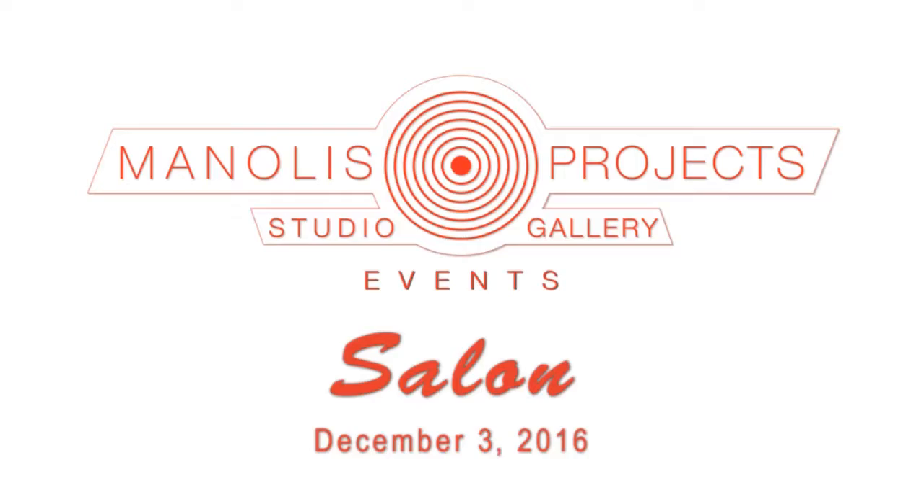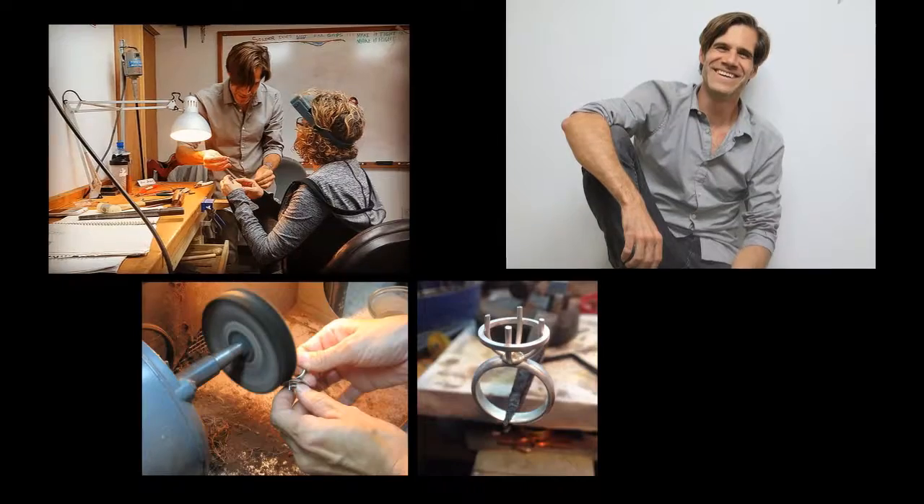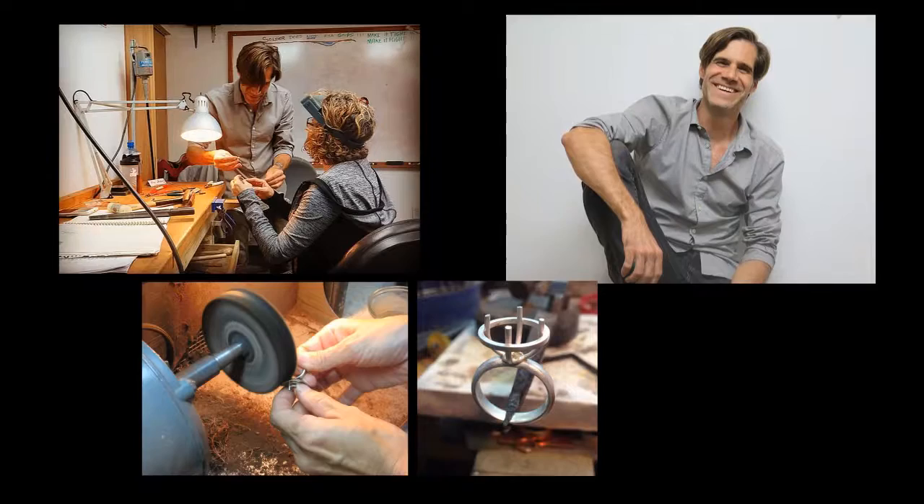I'm Jeff Vogel for ArtBuzz TV. Lisa Lindhart is a goldsmith about to exhibit at Manolis Project Salon exhibition. I'm very excited. I'm here from New York and I spend some time also in Miami studying at Jewelry Creations Workshop. We have a great little collaboration going on there and I'm happy to be here from New York City.